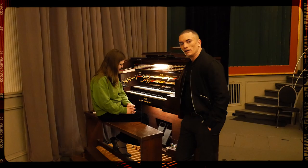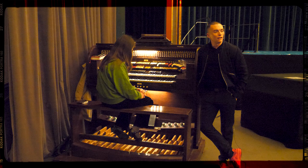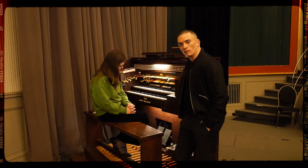Here we are in the Babylon Kino in Berlin with its own resident organist Anna Wawilkina. Anna has the special distinction of playing and taking care of the Phillips organ here at the Babylon Kino. It's not only the last cinema organ in its original location in Germany, but the only Phillips cinema organ which still exists in fact — a very special organ.